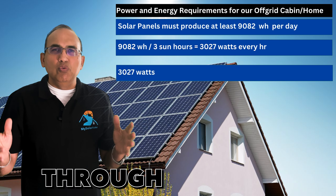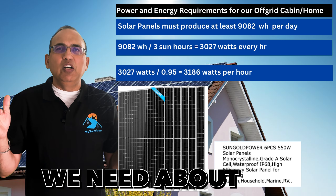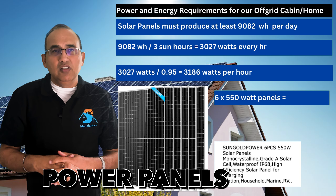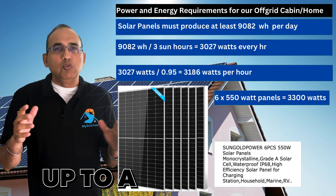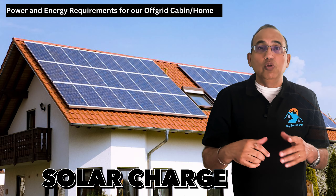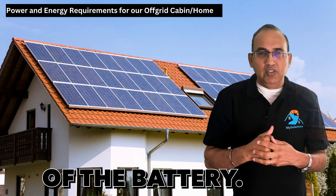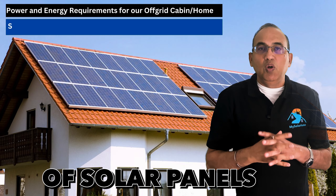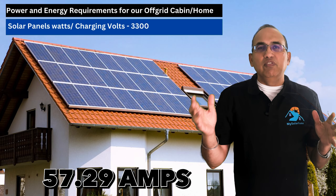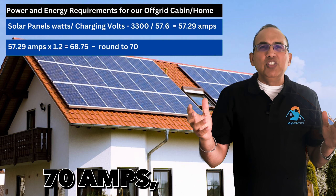The panels must generate 9,082 watt-hours in three hours, so dividing 9,082 by 3 gives 3,027 watts needed per hour. With a 5% loss through the solar charge controller, dividing 3,027 by 0.95 gives about 3,186 watts needed. Six 550-watt SunGold Power panels will work, adding up to 3,300 watts total. For the solar charge controller, 3,300 watts divided by the battery charging voltage of 57.6V gives 57.29 amps; adding a 20% safety factor brings us to 70 amps.